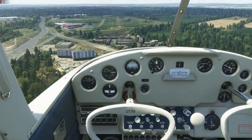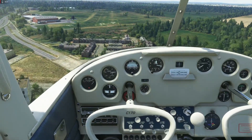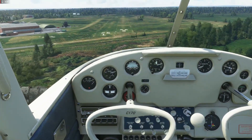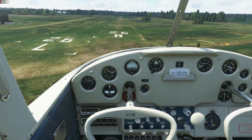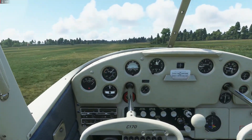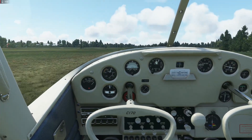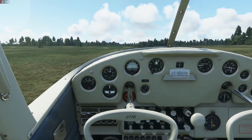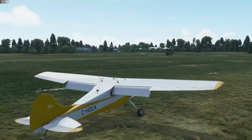This is of course a tail-dragger, so it's a bit trickier to land than a typical Cessna 172 or PA-28 with a tricycle undercarriage, but it does have the benefit of a stall warning horn which should allow us to judge the approach fairly well. The thing should stall at about 40 knots. Getting the nose back - relatively easy to fly it in, hold it off until you get the stall warning, then hold off a little bit more and let it plonk down onto the ground. Not as tricky to land as you might think.